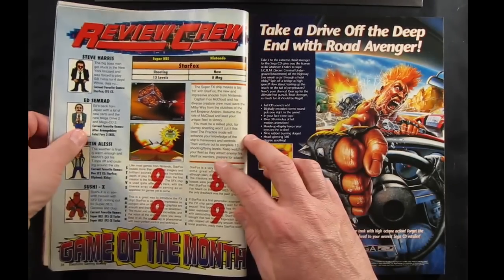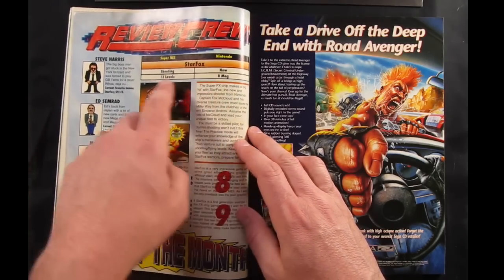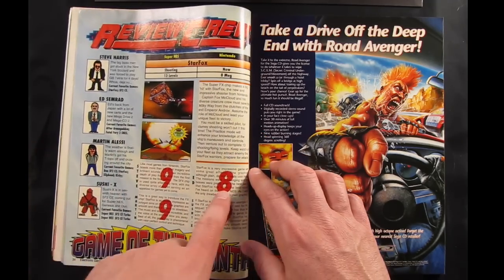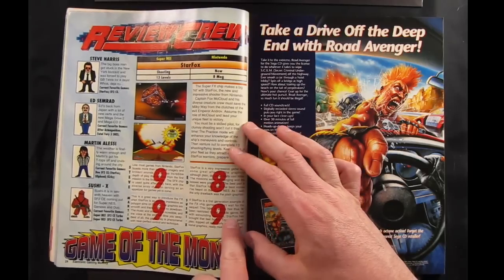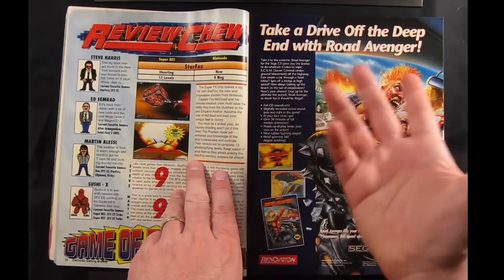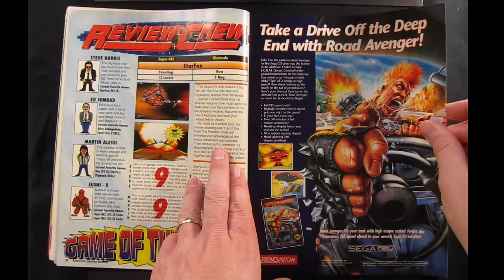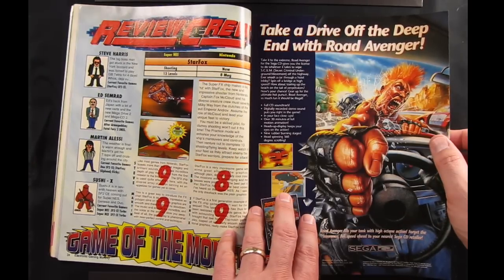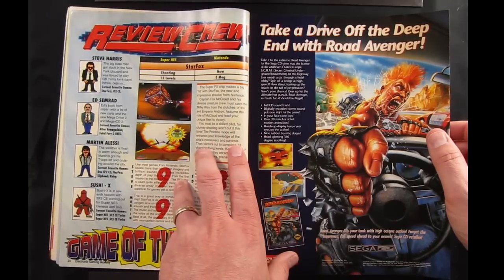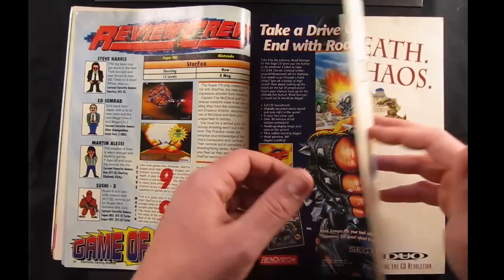I realized I skipped the review for Star Fox, which had just come out for the Super Nintendo. They're talking about the Super FX chip making a big hit with Star Fox. Everybody gave it a 9 except for Ed, whose complaint is basically that the graphics are plain. It has flat-shaded polygons, but if I was going to knock it, it wouldn't be for plain graphics — for the time the graphics were really good, better than anything the Genesis was doing, maybe up until Virtua Racing.